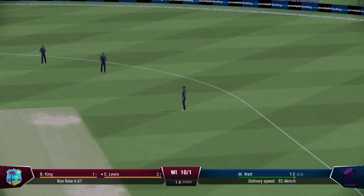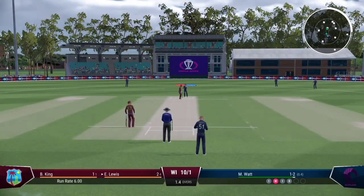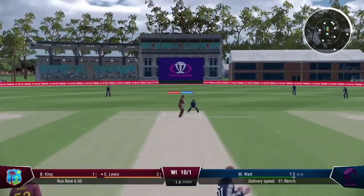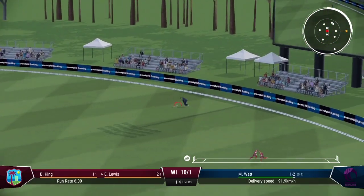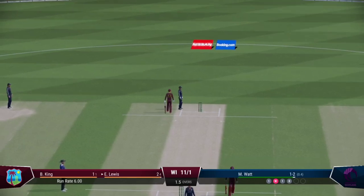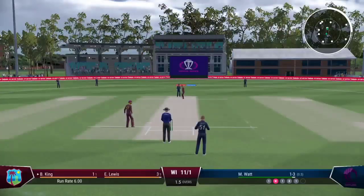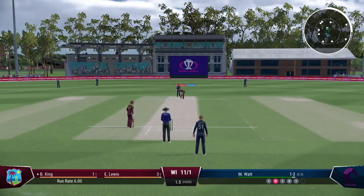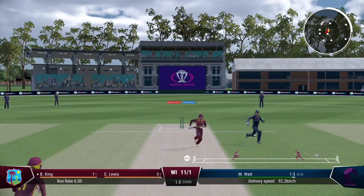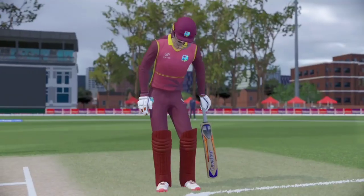Collects that one, simple as you like, inside the ring. Short and wide — did well to get some bat on that. Good return back from the deep. Over. West Indies are now 12 for 1.